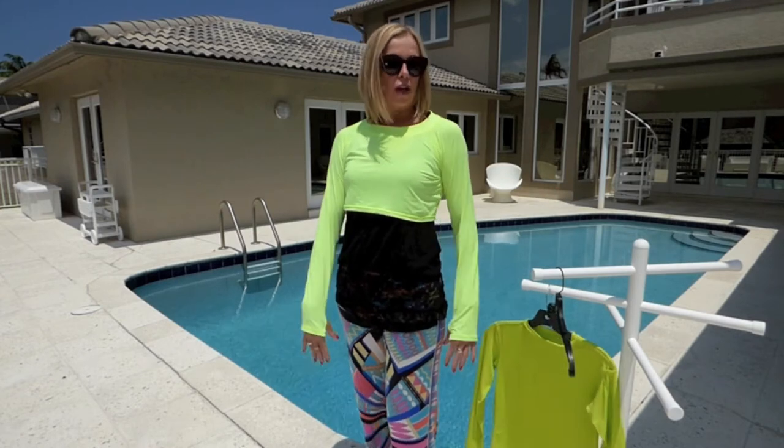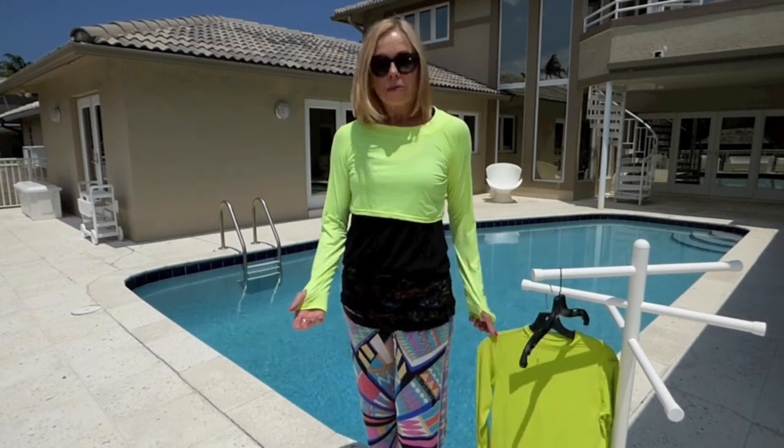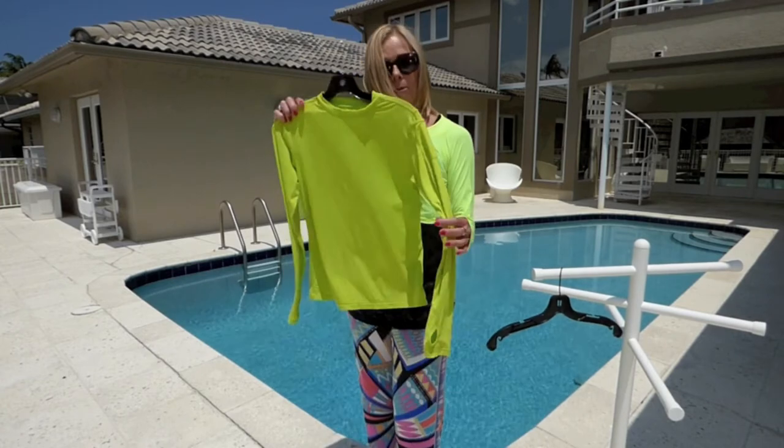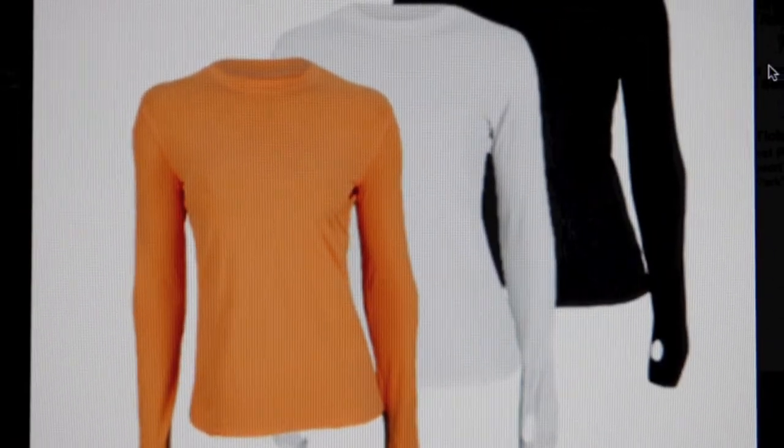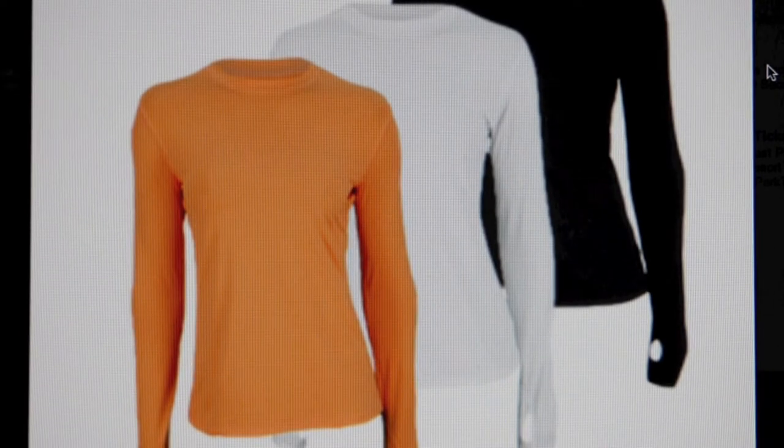I wear these when I go to the beach, I wear them when I'm walking my dog, any place I find myself out in the sun. They also come in a longer version. Block UV makes the sunblock shirts in many different colors, and they make them for women and men.